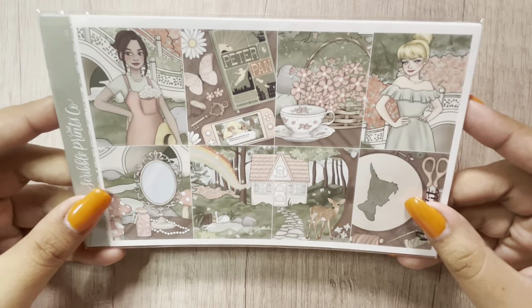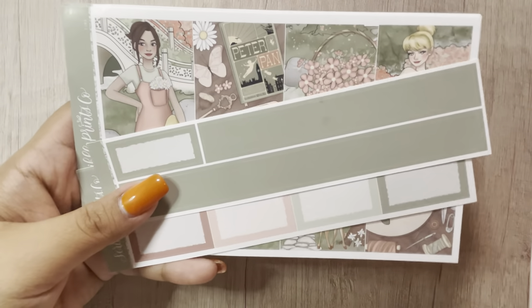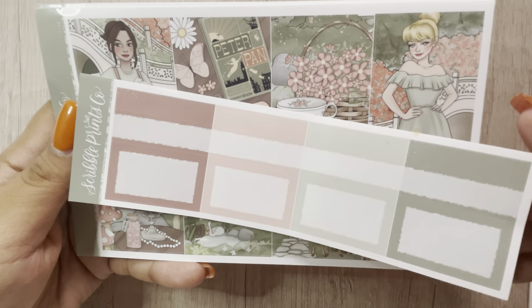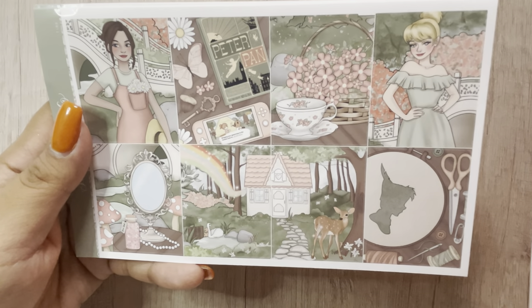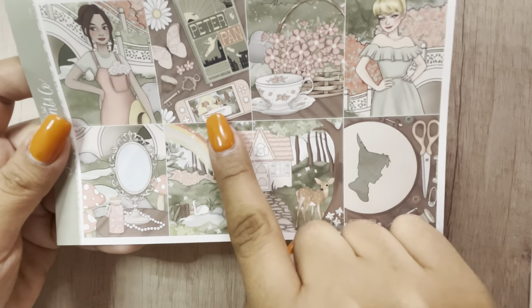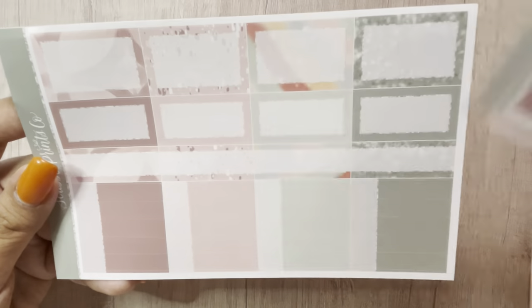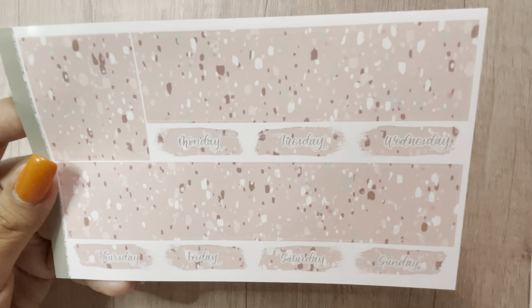The next one is Tink — this is so pretty, I love the colors. I did get this in a mini kit. This was the freebie and the 15mm washi. The label add-on — for the mini kits I do try to get the label add-ons. These are the full boxes, the deco, glitter headers, the mini kit page, and the bottom washi. That was Tink.